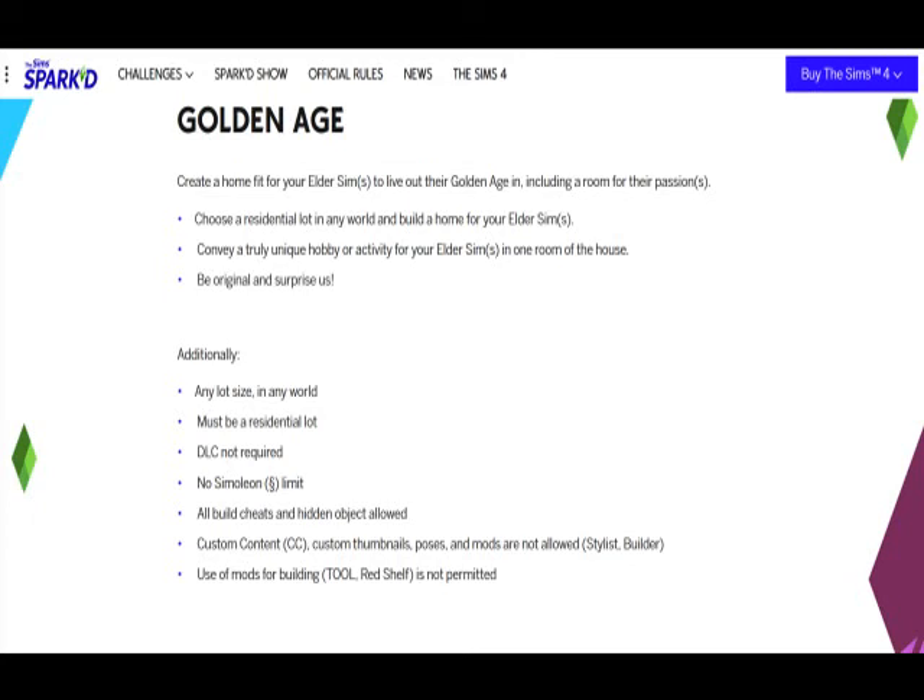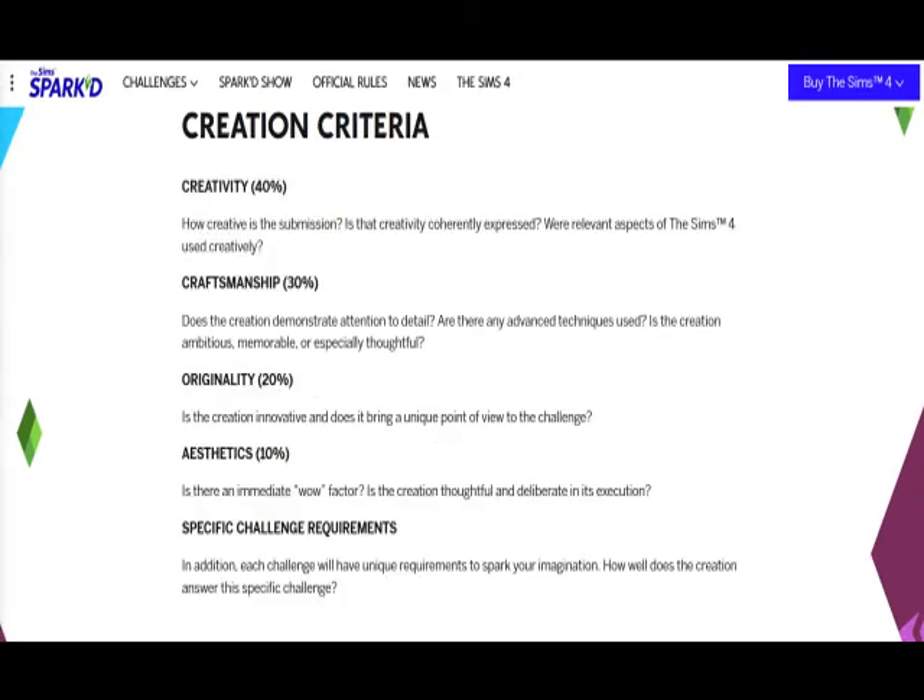On screen it's basically telling you about what the challenge is. You have to build a home for an elderly sim with a room unique to their special hobbies and all that. There are certain rules — you can't use any mods or custom content — but all the cheats are allowed, so bb.moveobject, hidden object, and all that. The way it's being judged, there are several criteria like creativity, craftsmanship, originality, aesthetics, all that. These are the areas — if you watch, kind of give me some feedback so I can make some adjustments to the house before I submit it.